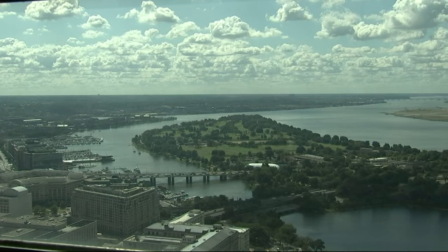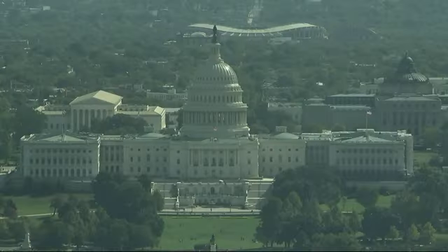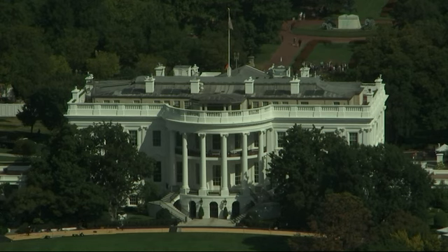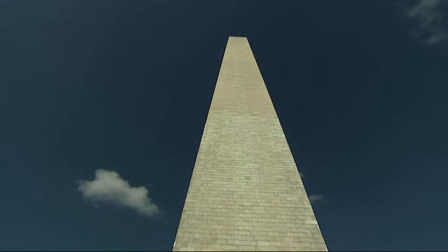When the monument was completed in 1884, it was the world's tallest building bar none. It was eclipsed shortly thereafter with the completion of the Eiffel Tower, but today the Washington Monument is still the world's tallest freestanding masonry structure. There is no steel, there is no iron that holds it up — it's just the weight of the stones and gravity that holds it in place.